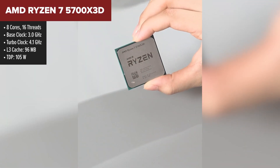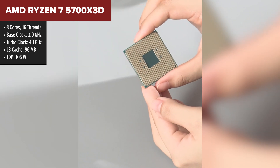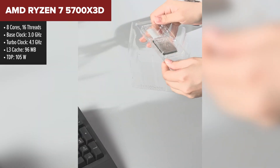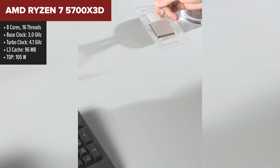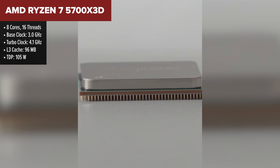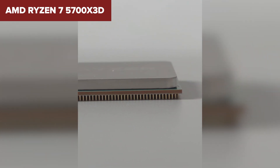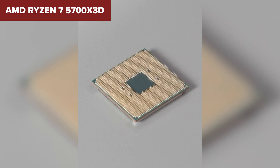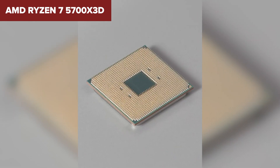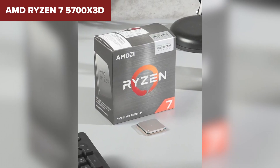Sliding into fourth place is the Ryzen 5 5700X 3D, a unique processor designed for gamers who prioritize performance. Its standout feature is the massive 96 megabytes of 3D V-Cache, which significantly boosts gaming performance, especially in titles optimized for high cache. With eight cores and 16 threads it's also a powerhouse for productivity tasks like video editing and streaming. At $205 and a cost per frame of $1.45, the 5700X 3D delivers excellent gaming value.